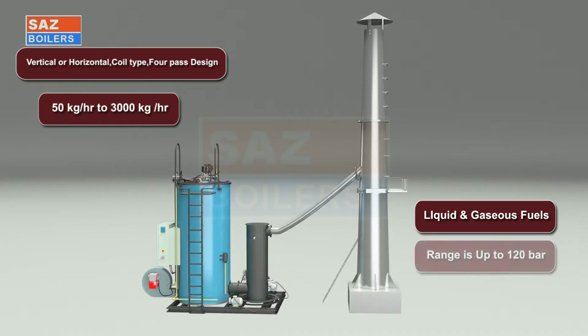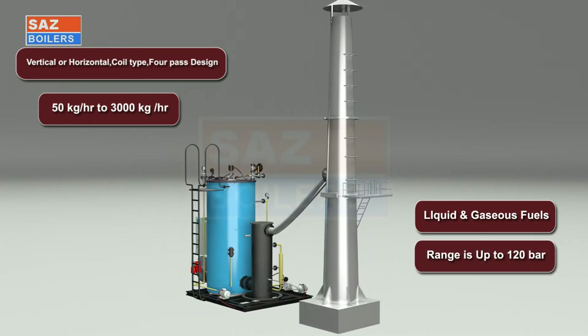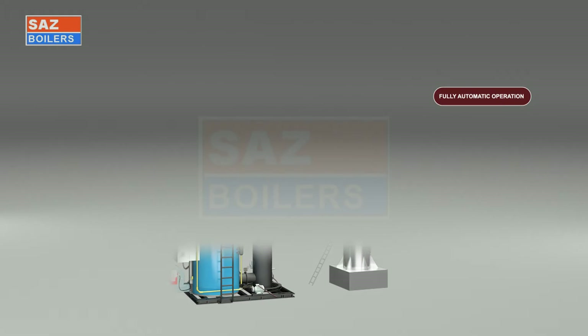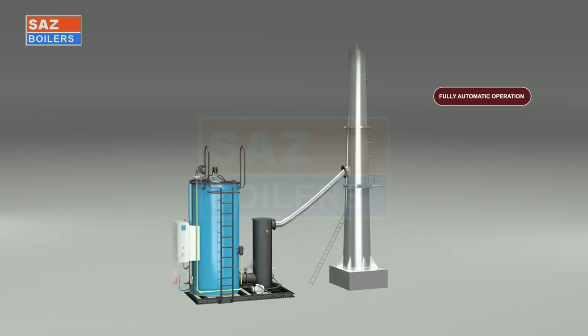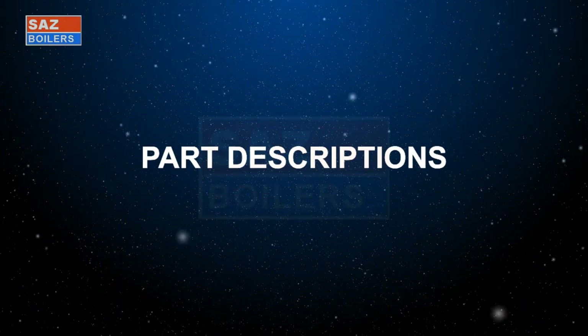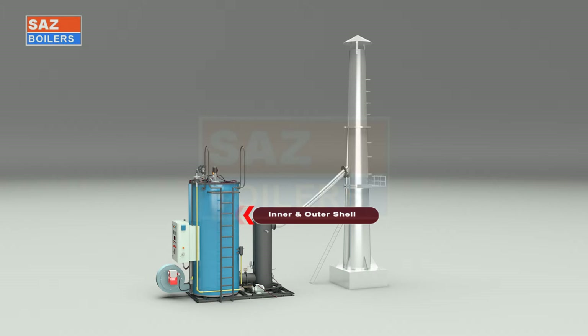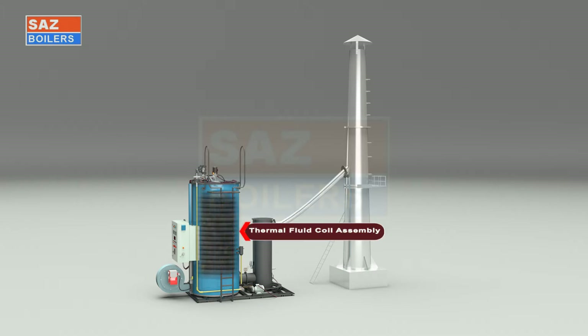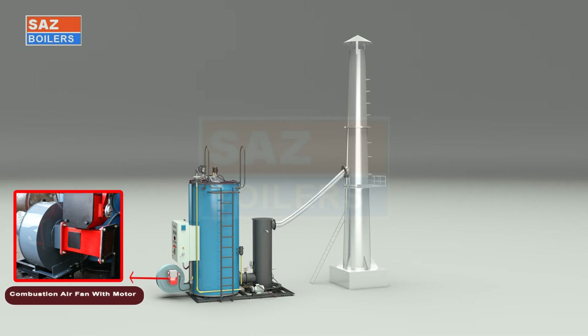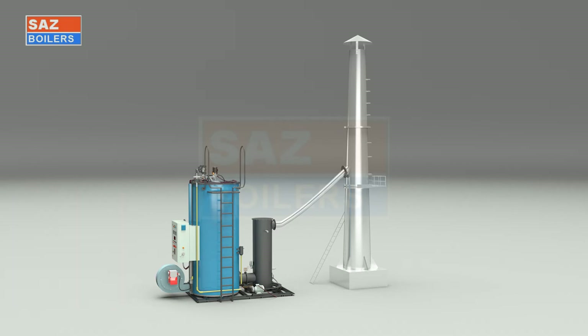These boilers are available in IBR and non-IBR type designs. Key design features include fully automatic operation. Due to the larger heating surface and efficient burner, maximum thermal efficiency is achieved with easy operation and maintenance. Part descriptions: the heater assembly consists of inner and outer shell, thermal fluid coil assembly, feed water pump with drive motor, temperature and pressure indicators, burner assembly, combustion air fan with motor, and a pre-wired control panel box.